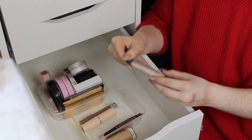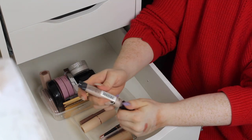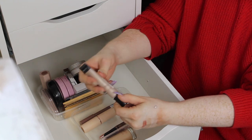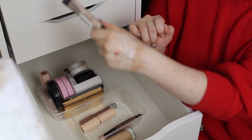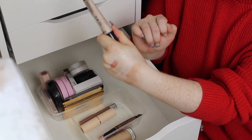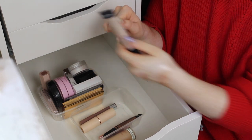I've got this liquid highlighter by Collection — it's the Finish in Touch Highlighter. This really didn't do a lot. And can you see how gray that is? It's really gray — it's more silver but it's giving a gray cast because it's got a purple undertone. I'm going to get rid of that one.